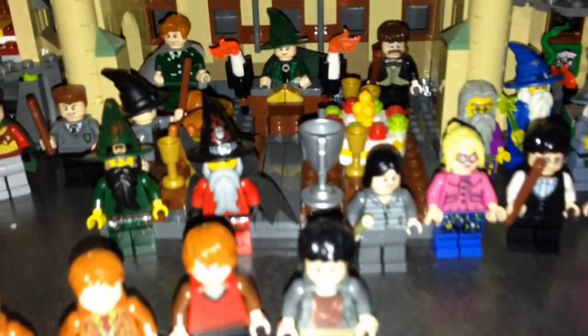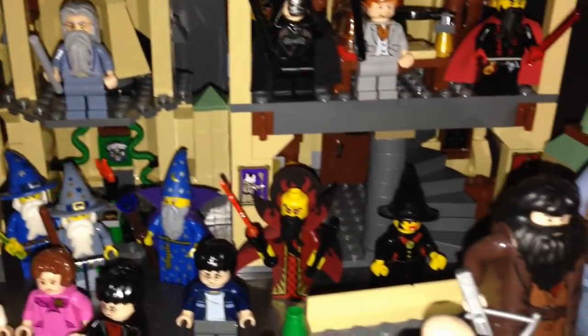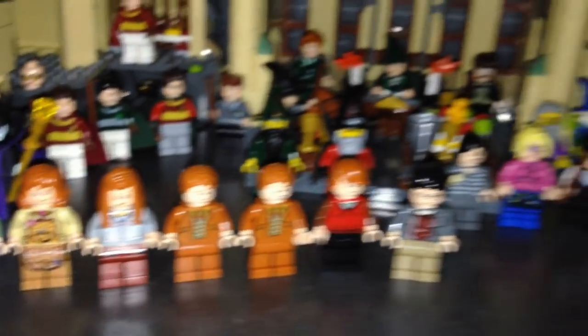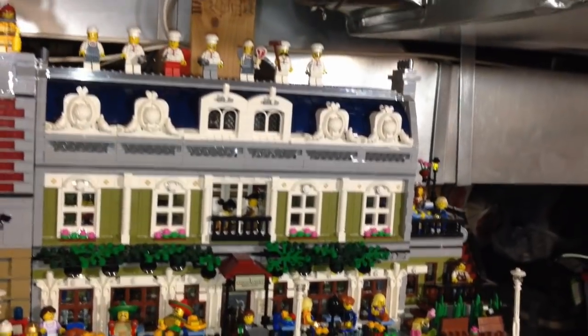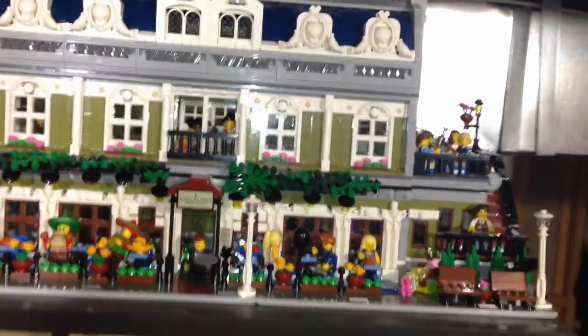We got Maleficent over here, and there's another Maleficent over there. We got the Weasley clan in the front, and that is a cool Hogwarts scene.